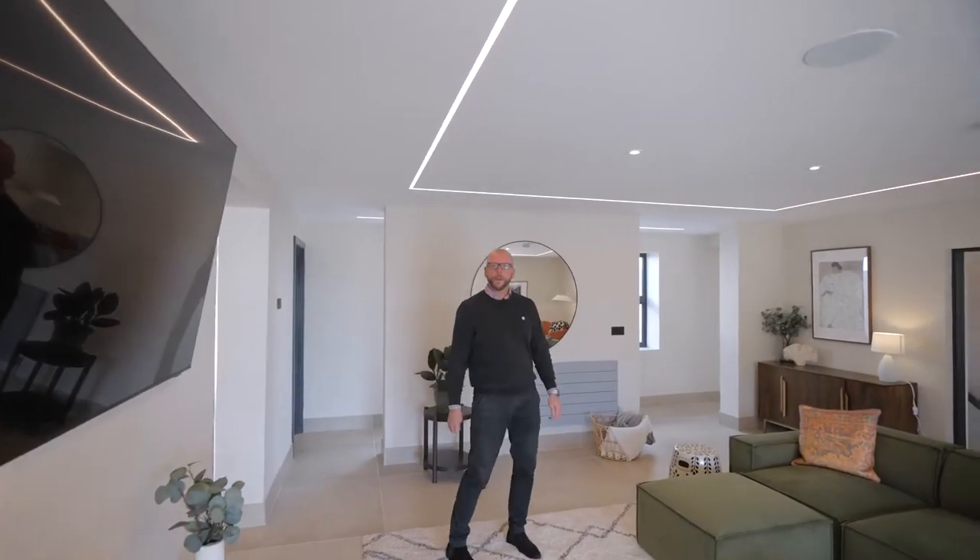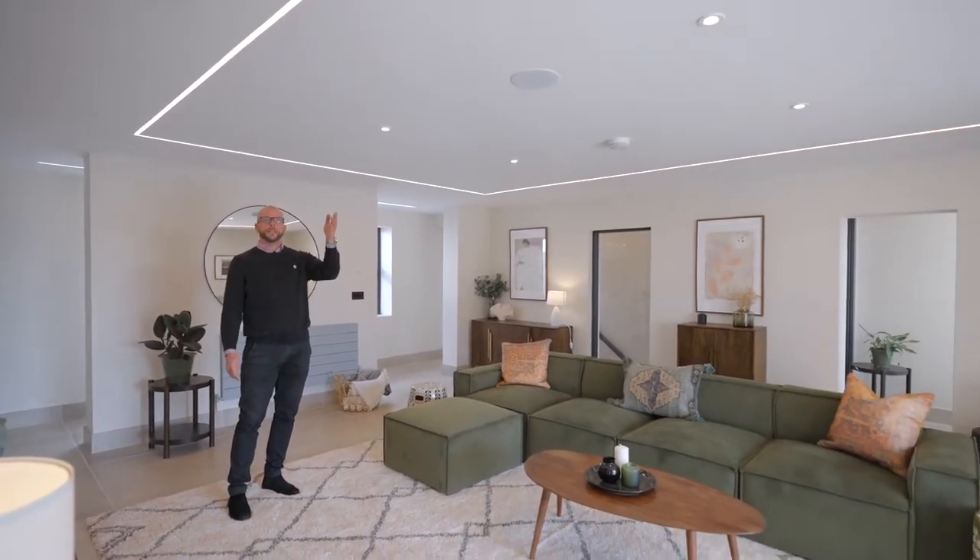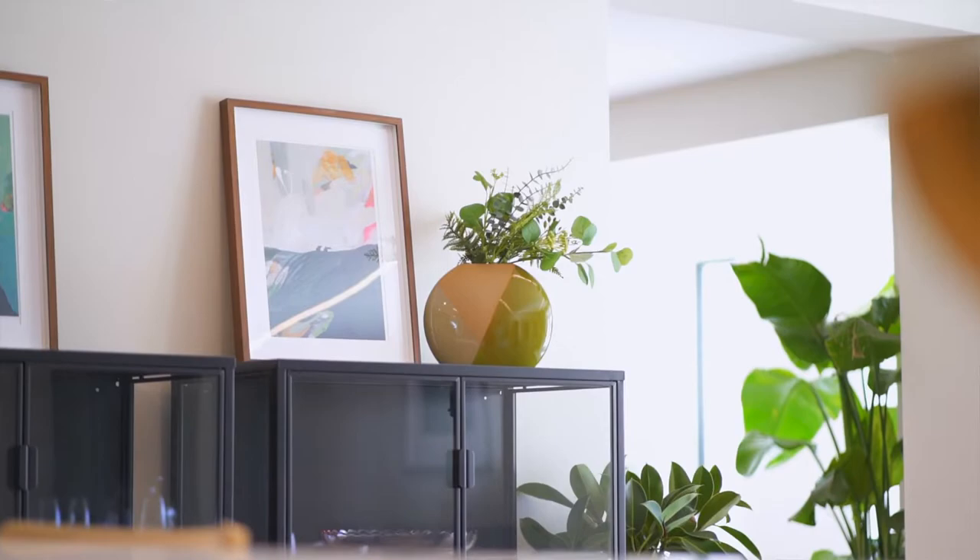Taking you through to the living space, this has been designed with a light and airy feeling, with inset LED lighting and an inset speaker system.